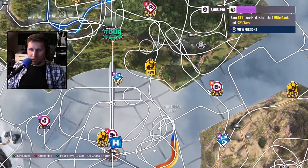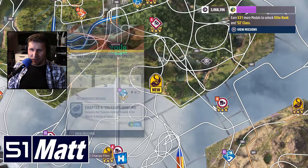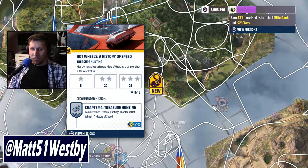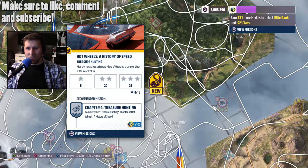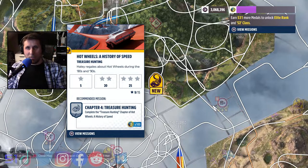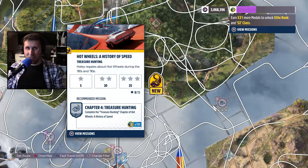Going over here to our main point of interest — it is Hot Wheels: A History of Speed. Kind of like some of the other story missions, they give you either a time to complete it in or a score to beat, and then give you a star rating based off of that. So let's jump into this and see what kind of Hot Wheels car they give us and what kind of history lesson they give us in the meantime.